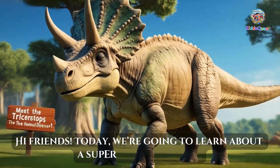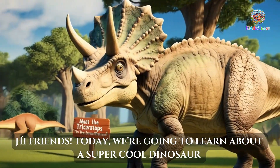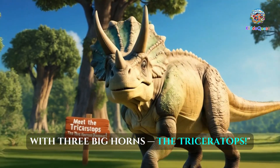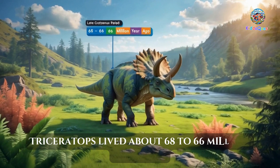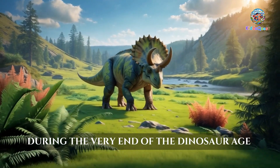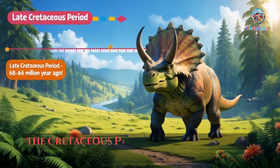Hi friends! Today we're going to learn about a super cool dinosaur with three big horns, the Triceratops. Triceratops lived about 68 to 66 million years ago, during the very end of the dinosaur age, the Cretaceous Period.